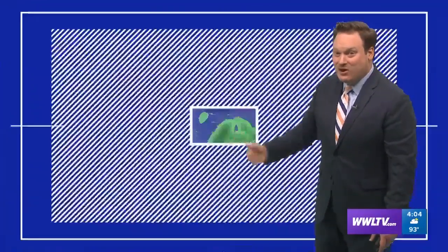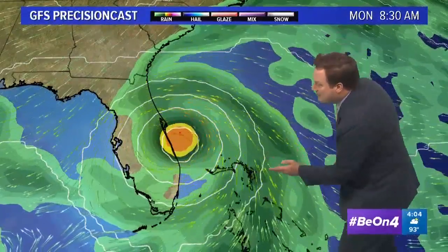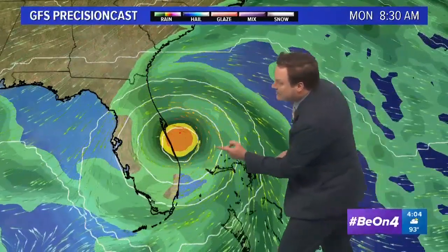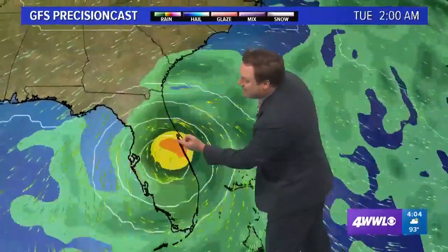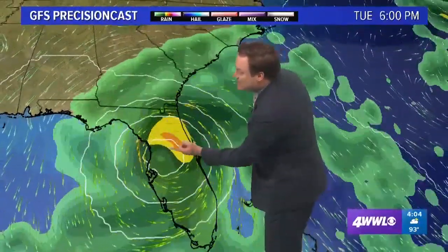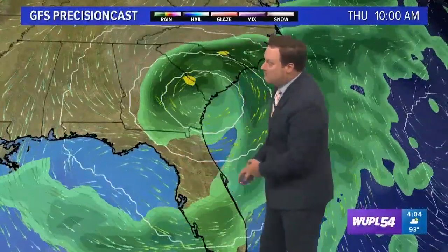So here it is Thursday and we're going to be talking about this for at least the next five to maybe even seven days. Here's the GFS — this is the latest run, and it's actually along the lines of what the Hurricane Center is saying in their forecast: maybe clipping the northern Bahama Islands before making its way inland just to the south of Cape Canaveral, then moving inland and eventually making that turn to the north, never really getting into the Gulf of Mexico.